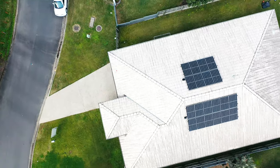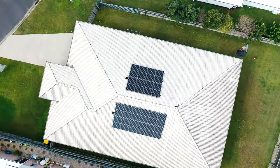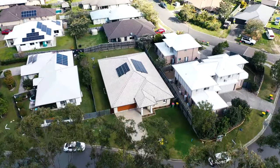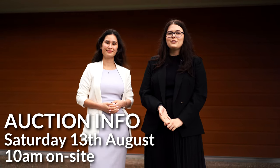Being located just minutes away from local shops, schools and parks, 52 Sanctuary Parkway Waterford offers a convenient lifestyle for homeowners and investors alike. This property goes to auction on Saturday the 13th of August at 10am on site. If you'd like to express your interest or if you have any questions, call the details on the screen.